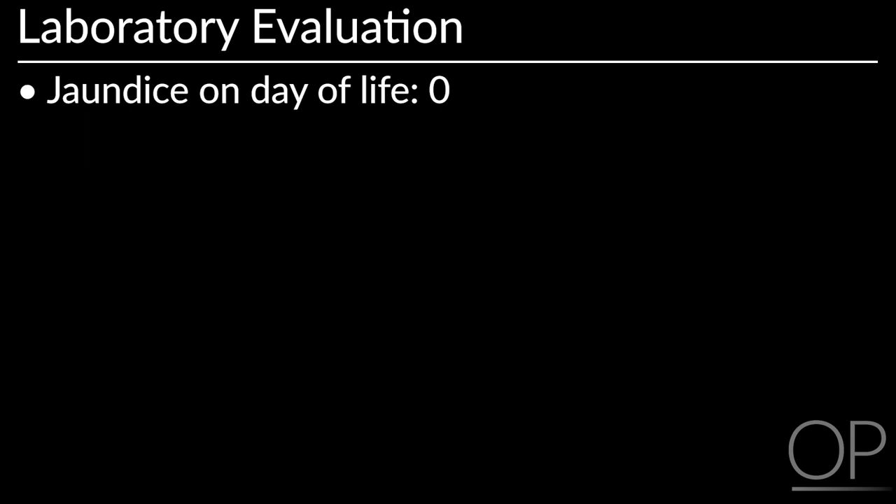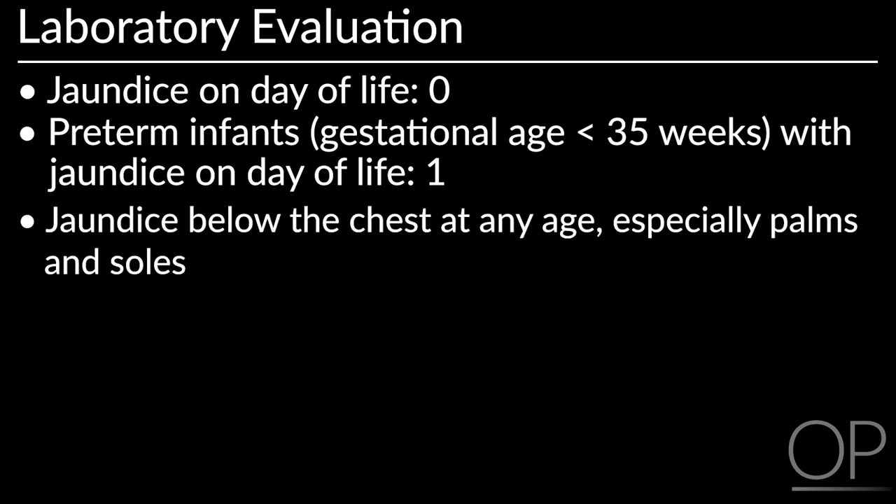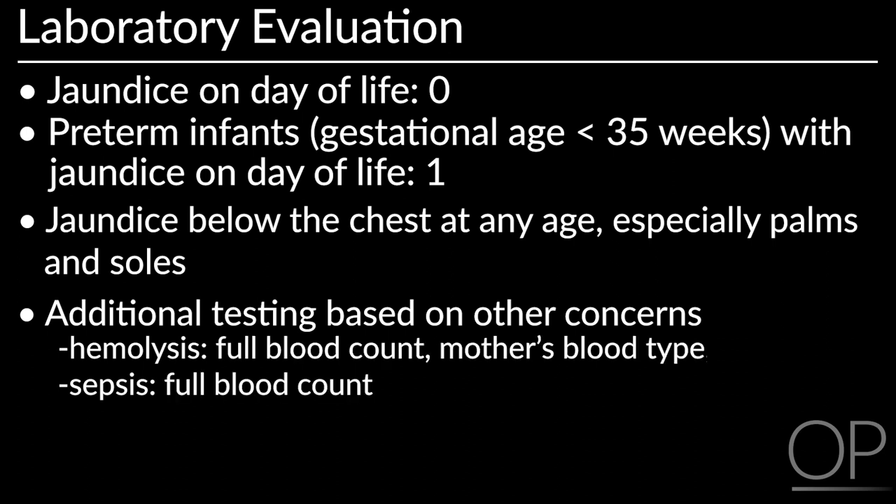Measure bilirubin if an infant has jaundice on day of life 0, is preterm with jaundice on day of life 1, or has jaundice below the chest at any age. Jaundice below the chest, especially on the palms and soles, should cause concern. Consider additional factors that could worsen jaundice, such as sepsis and hemolysis. Laboratory testing to assess for hemolysis and sepsis would include a full blood count, blood type of mother, Coombs, CRP, and blood culture.